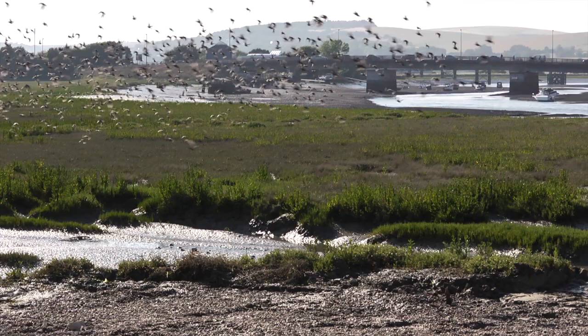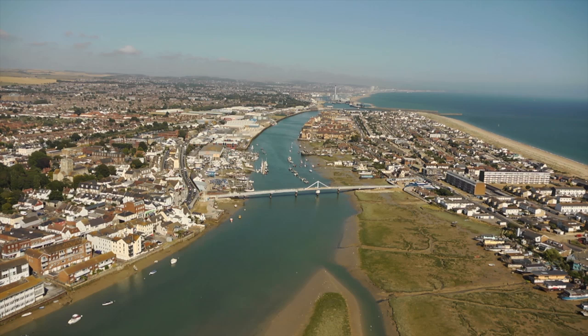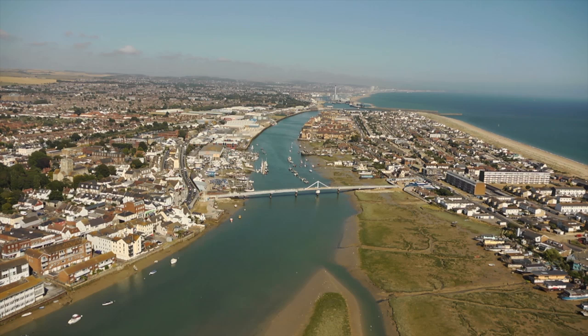The delicate nature of the site meant environmental factors had to be taken seriously. Fortunately, through careful planning and management, works were carried out successfully without having any adverse effect on nesting or wintering birds, ultimately minimising any environmental impact that could have been caused.